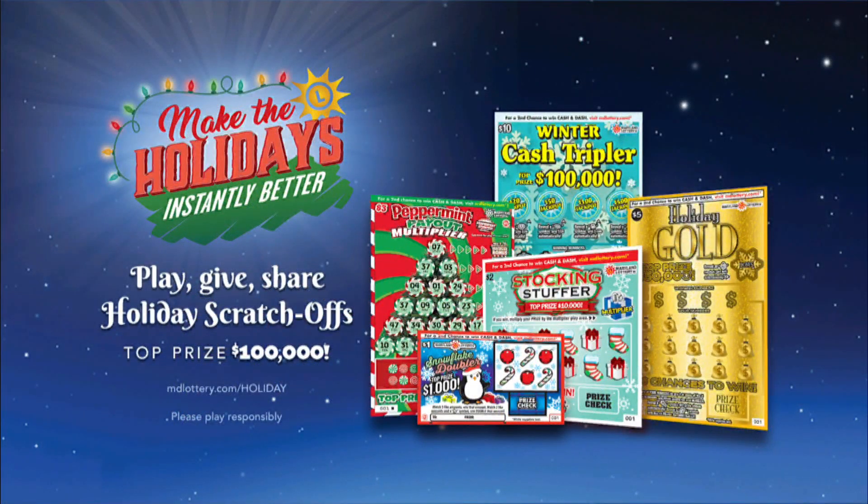The holidays are a time of giving. So give holiday scratch-offs from the Maryland Lottery, with prizes up to $100,000. Let yourself play.